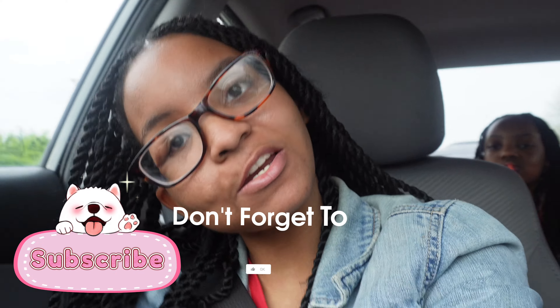Hey everyone, back with another video! Today we're going to Five Below and Target to see what we can find — beauty, hygiene, skincare, all that. Don't forget to like, comment, and subscribe to my channel. Let's go!